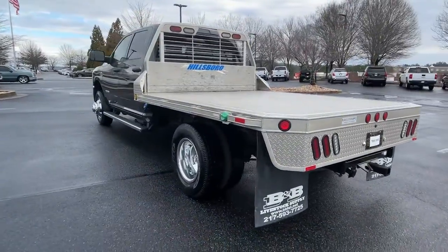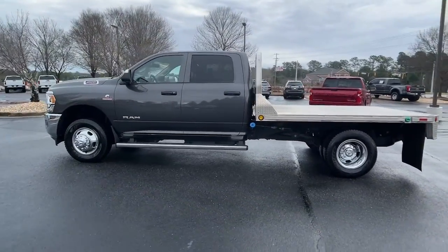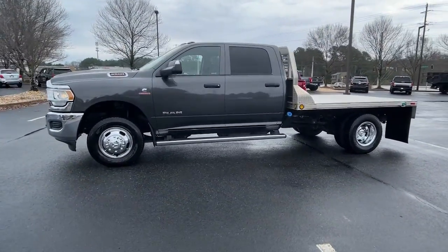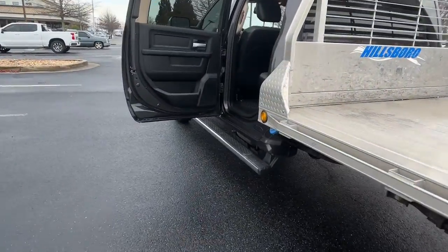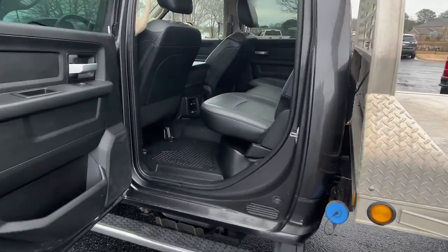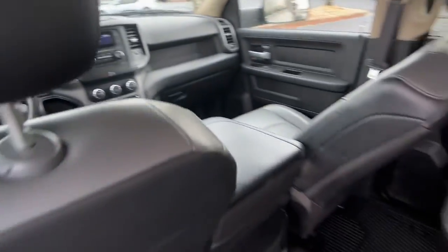These are just some of the great options this vehicle comes with: keyless entry, backup camera, four-wheel drive, keyless start, Bluetooth connection, stability control, running boards, sidesteps, locking limited slip differential, intermittent wipers, and split bench seat.